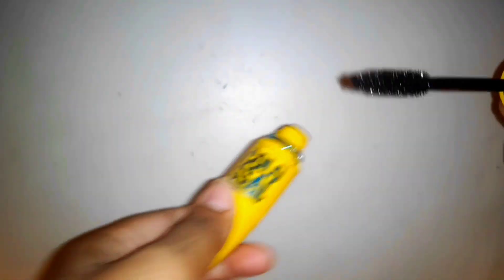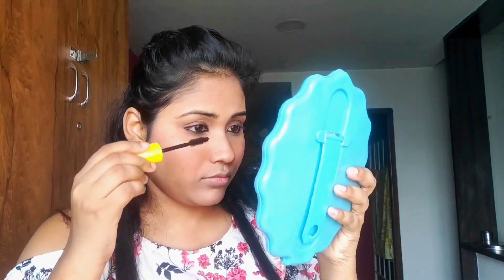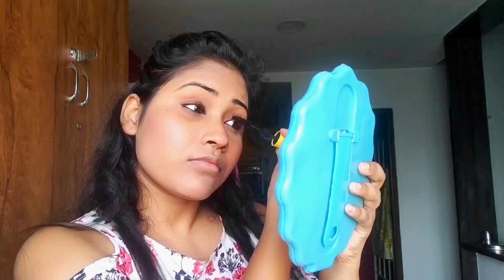For mascara, I'm using the Maybelline New York Volume Express Colossal Mascara. It's waterproof and I must say this is the best mascara I have ever used.